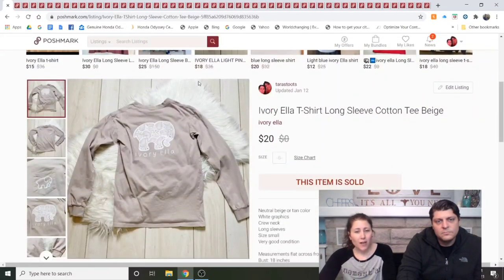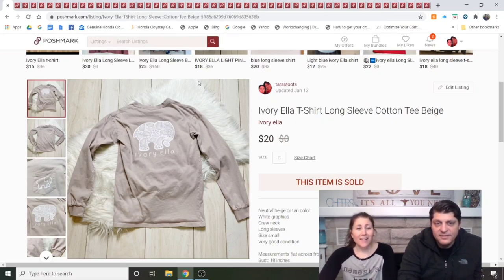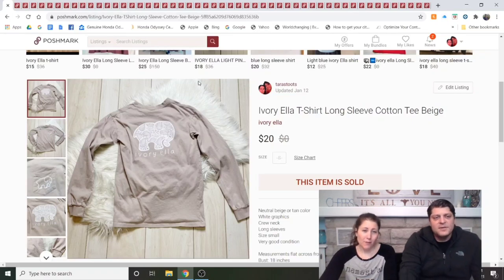Next, an Ivory Ella long sleeve cotton tee in beige. Listed in the middle of January, it sold in a couple of days at full price or very close, and it was from the bins. All three things — fast sale, full price, bins source — are good. I would buy Ivory Ella again at the bins.